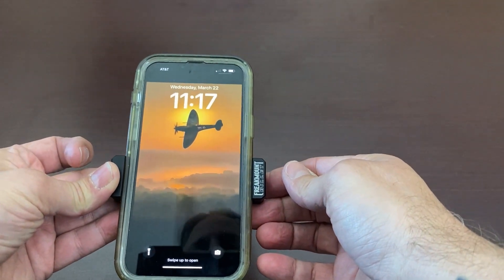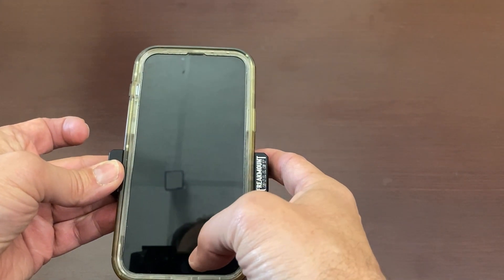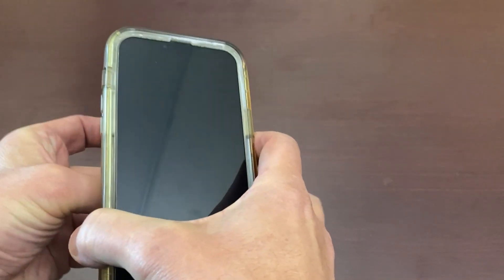All the other phone mounts will not hold my phone, which is the iPhone 13 Pro Max, with the case on. So I'm always having to take off the case and put it back on.